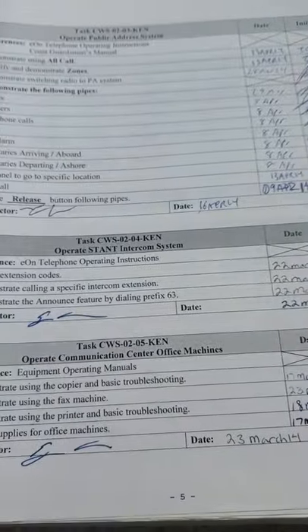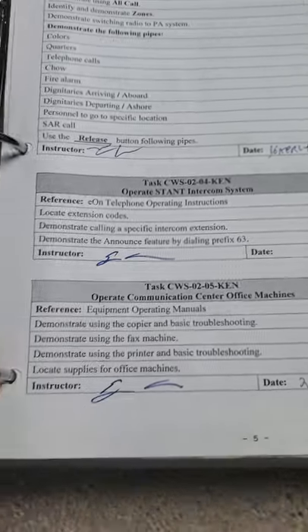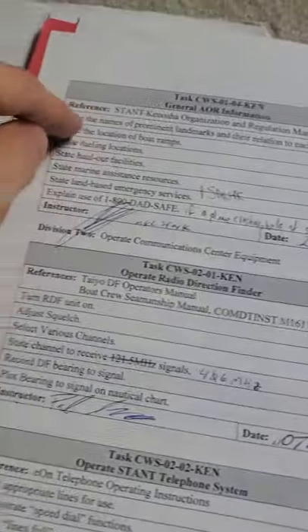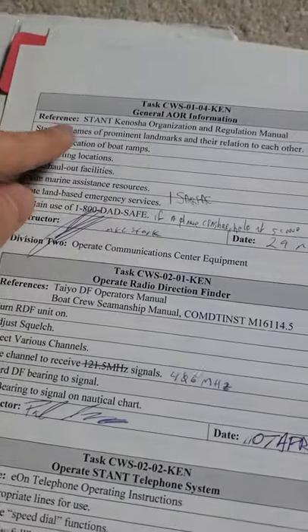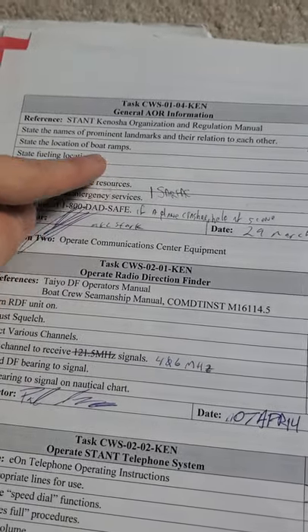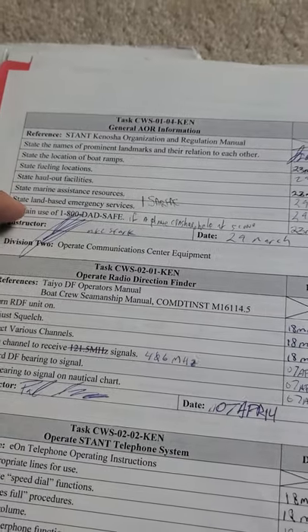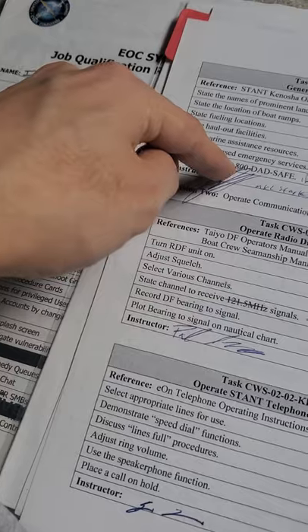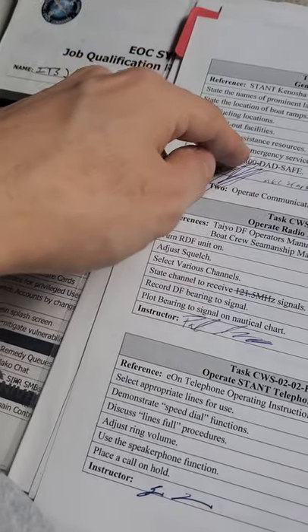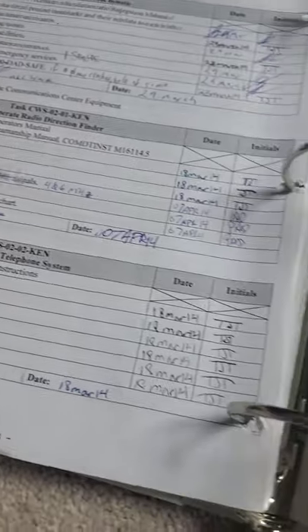The most challenging part of this qualification was memorizing the whole Area of Responsibility. General AOR information — you had to state the names of potential landmarks and their relation, state the location of all boat ramps, fueling stations, hot stations. That was a lot to actually memorize.